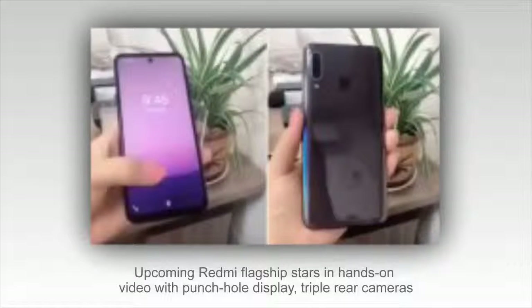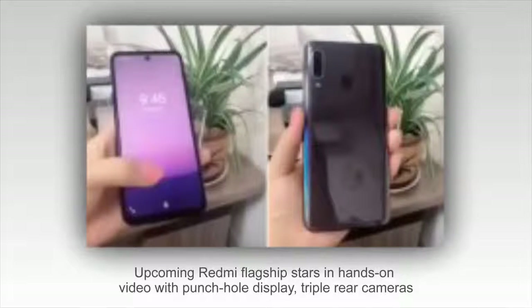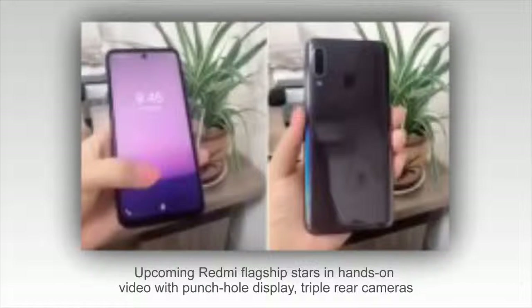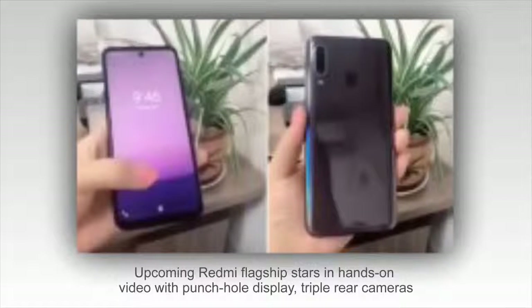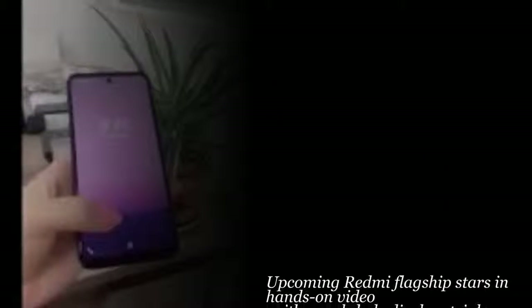Instead of having the hole in the left or right corner, this Redmi smartphone has it in the center, which looks a bit weird. While it's somewhat more efficient than a water drop notch, one has to wonder if the minimal gains are worth the extra development efforts. The smartphone also has tiny bezels on the left and right side of the display, with the top and bottom bezels slightly thicker.